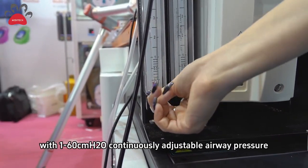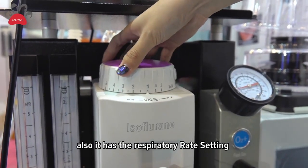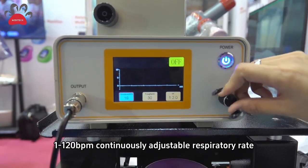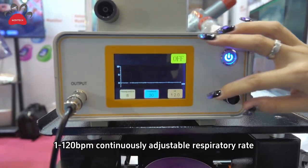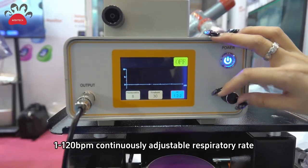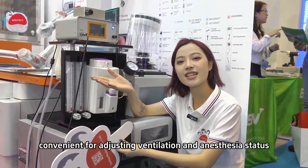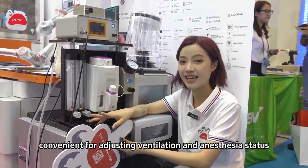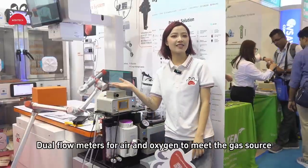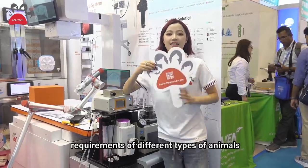It also has respiratory rate settings from 1 to 120 BPM and continuously adjusts those respiratory rates. No conversions required — it's very convenient for adjusting the ventilator and anesthesia. It has flow meters for air and oxygen to meet the gas ratio requirements of different types of animals.